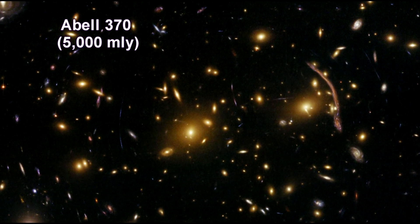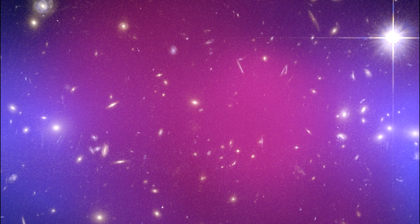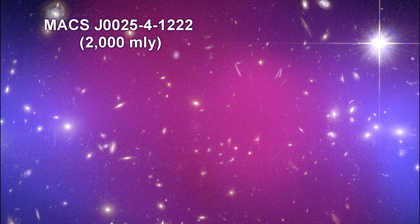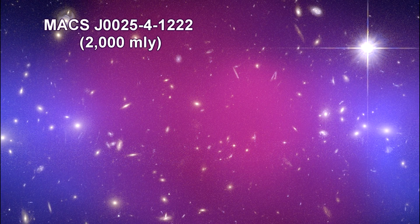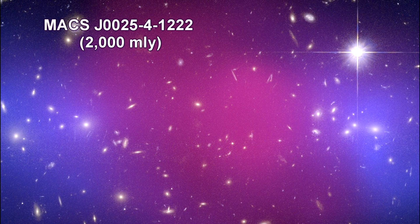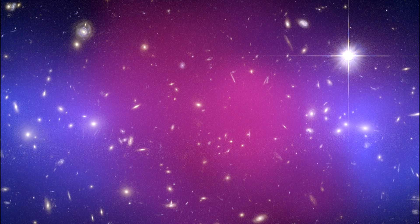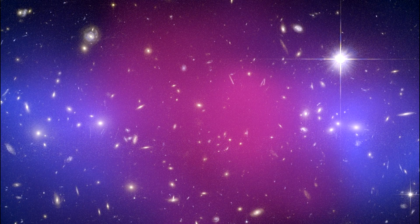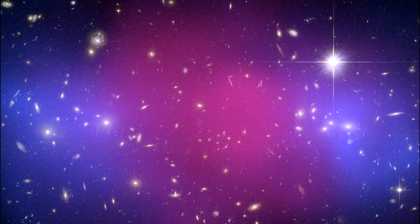Abel 370 is one of the very first galaxy clusters where astronomers observed the phenomenon of gravitational lensing. A powerful collision of galaxy clusters captured by Hubble and Chandra provides striking evidence for dark matter and insight into its properties. The observations indicate that a titanic collision has separated dark from ordinary matter. Using visible light images from Hubble, the team inferred the distribution of total mass — dark and ordinary — and mapped the dark matter, colored in blue, using gravitational lensing.